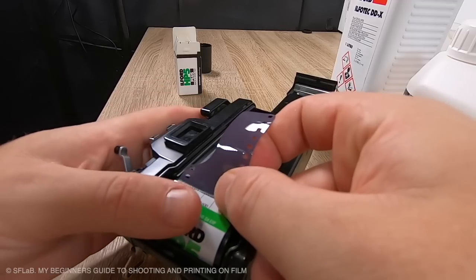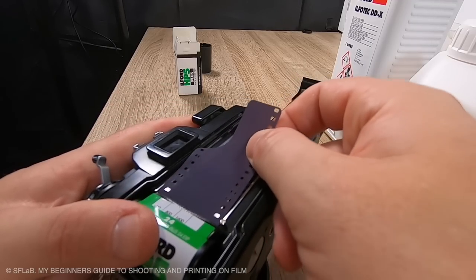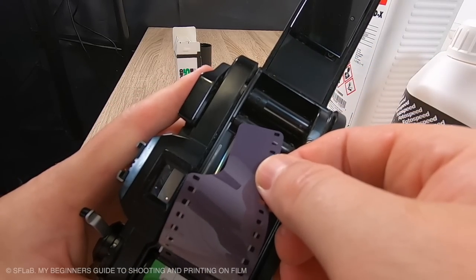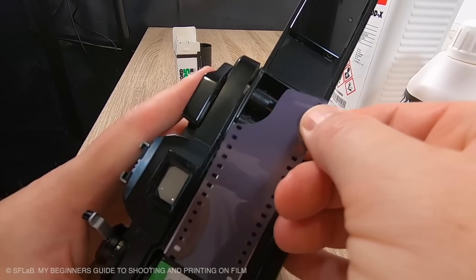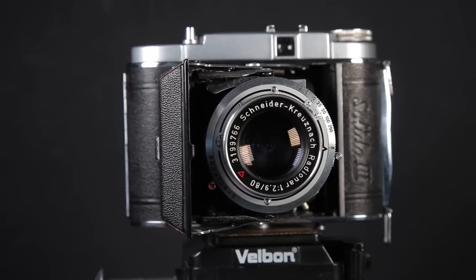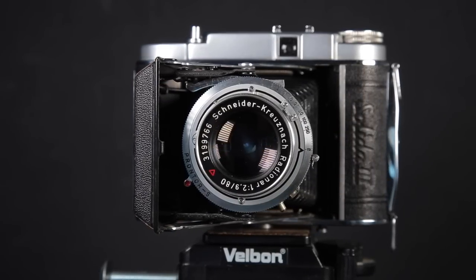Medium format and 120 film can be a little bit daunting when you first start, but just as you did with 35mm it's only a case of getting used to it, and once you're used to it you'll be flying and won't regret it at all. Probably the biggest challenge you'll have is trying to find yourself a medium format camera that's going to suit you — there are so many out there, so many different kinds and also so many different prices.